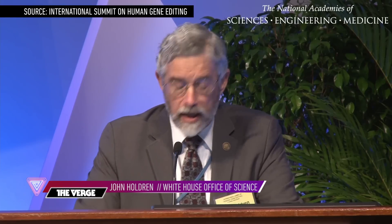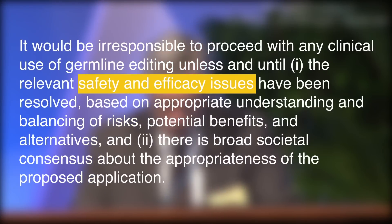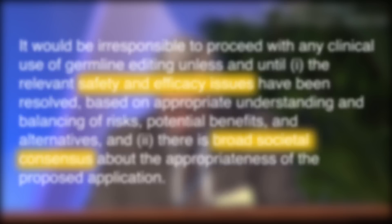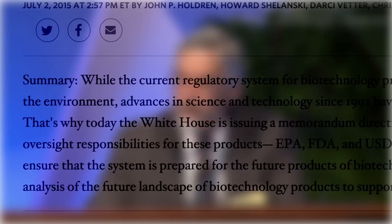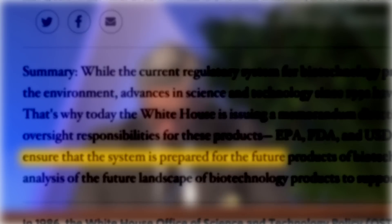Altering the human germline for clinical purposes is a line that should not be crossed at this time — at least until safety issues are worked out, and there's a broader consensus that this kind of research should move forward. Meanwhile, the Obama administration has also called for a broader overhaul of the rules covering biotechnology research, in large part driven by the growing power of tools like CRISPR.